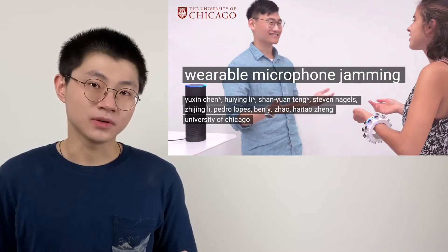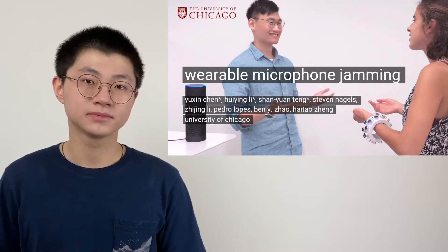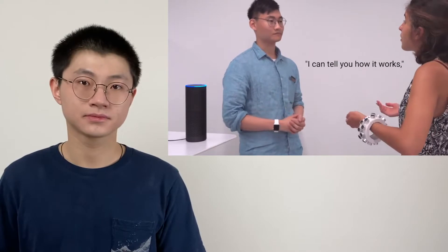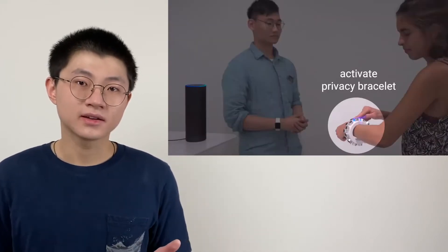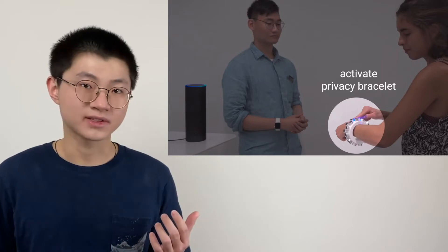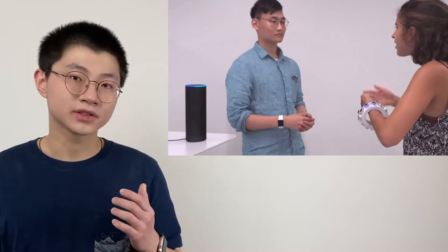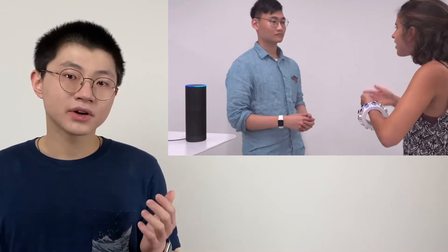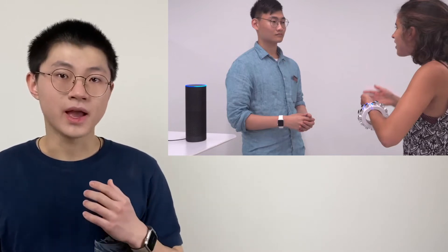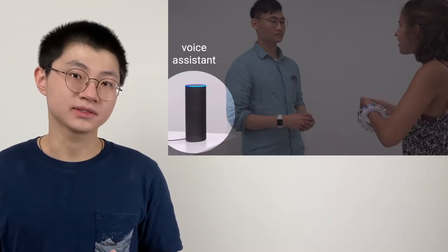This idea is about using a wearable to disable microphones in its user's surroundings. As you can see here, these two people are having some private conversation, and to protect their privacy, Xu is going to turn on the privacy bracelet. As a result, the camera only recorded strong white noise, and this noise is so loud that it disables the microphone's ability to do any useful recordings. Besides the camera, other microphones in the scene are also disabled, like his smartphone, his smartwatch, and this voice assistant.